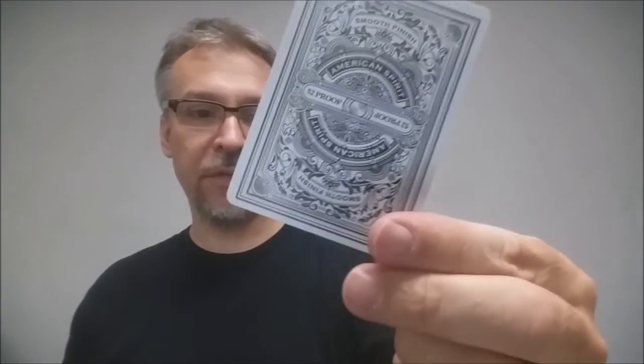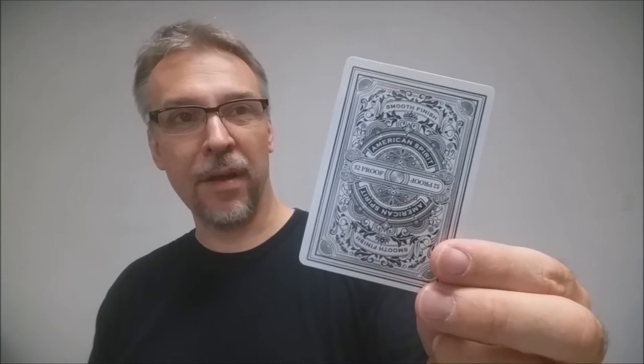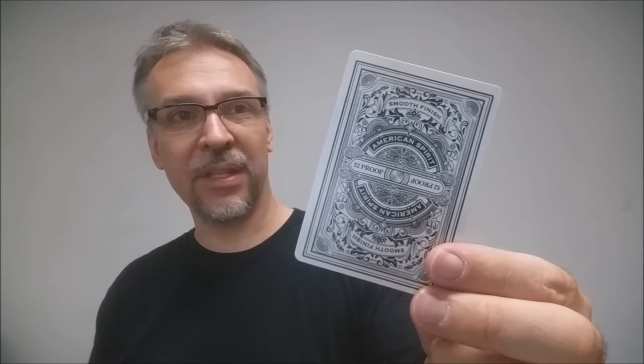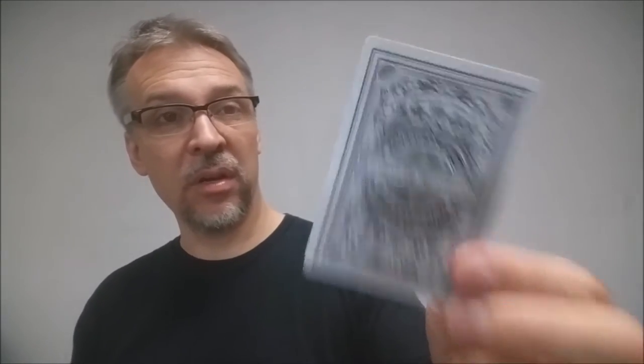The back design of the playing cards says 'smooth finish' at the top, 'American Spirit,' and then '52 Proof' in the middle. The back design also has a lot of borders and frames inside the design and you can see some vine work in there as well — it kind of carries that old school tradition. The back design has no color on the black cards; they are all done in black and white. The red cards only have the one color of red added to them.